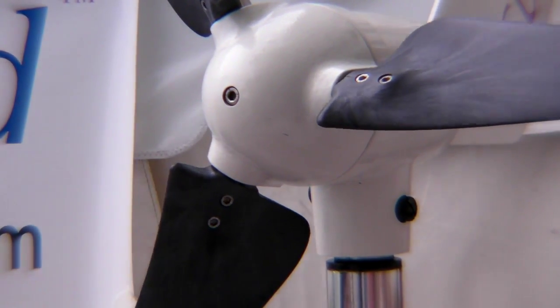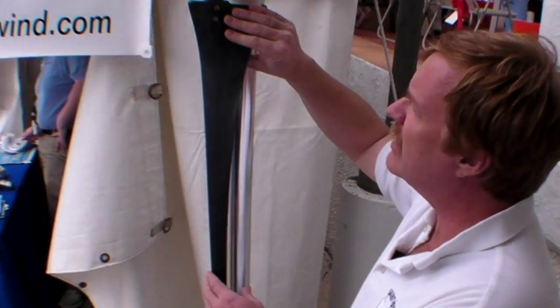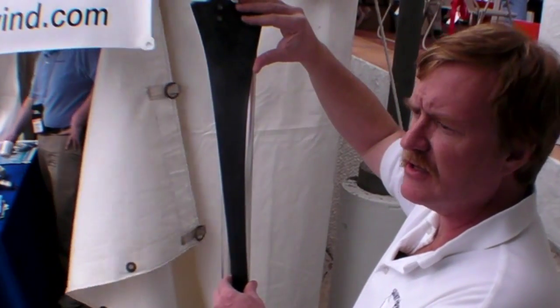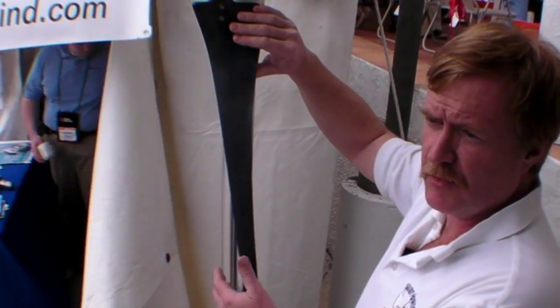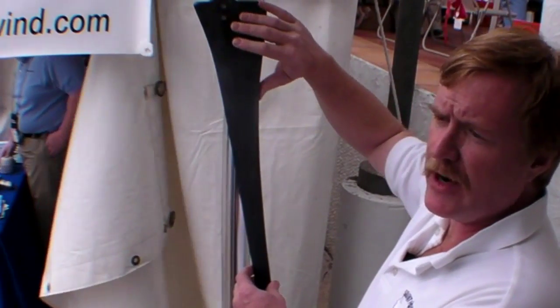One of the new things that was very important to our clients was the noise that micro wind turbines were historically known for. We were already, as your test proved, one of the quietest in the industry, but we had commercial clients that were looking for it to be quieter yet, and of course the sailboat industry and folks that live aboard boats want this as quiet as it can be.